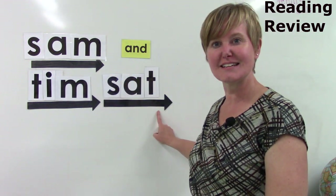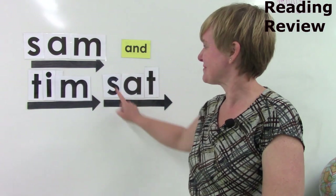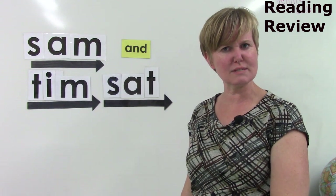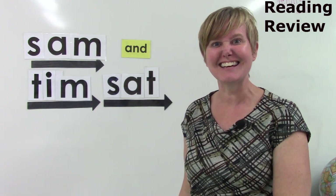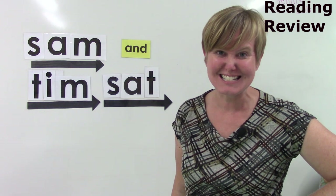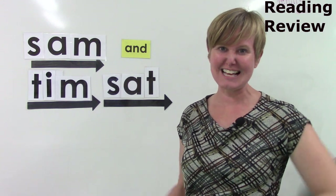Sat. Sat. Say it fast: Sat. Sam and Tim sat. Well, good for you, Sam and Tim. I hope that you are sitting and listening and reading. And do you know what — even if your name is not Sam and it's not Tim, I hope that you are reading today as well. Have a great day class, bye bye.